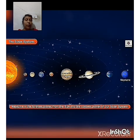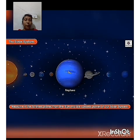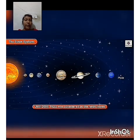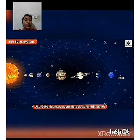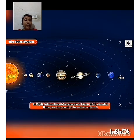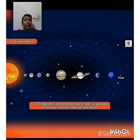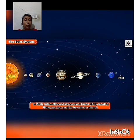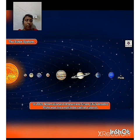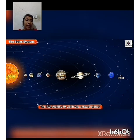Neptune is the farthest planet from the Sun and the coldest planet of our solar system. Until 2006, Pluto was considered as the ninth planet of our solar system. In 2006, the International Astronomical Union, IAU, decided Pluto was too small to be called a planet. They decided to call it a dwarf planet.